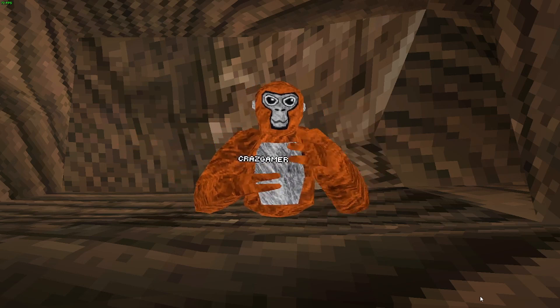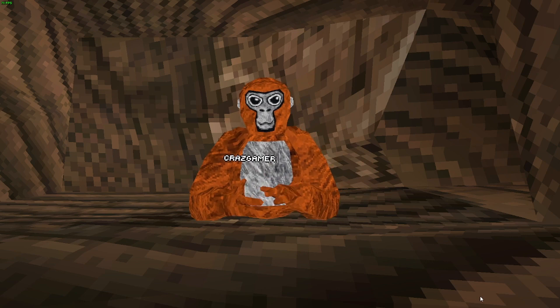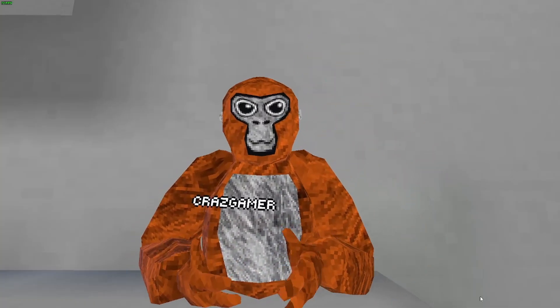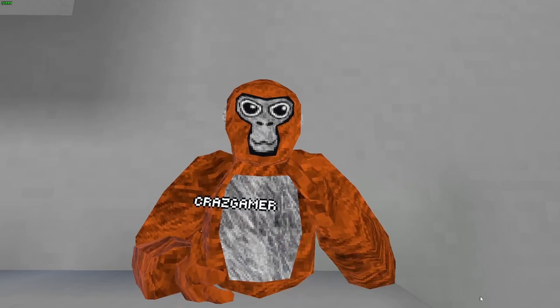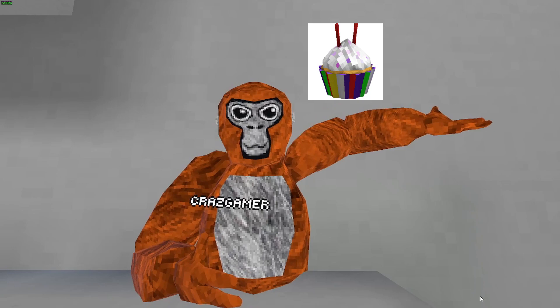Hey guys, CrazyGamer here and today we're filming another video of Top 7 Rares Cosmetics in Gorilla Tag. The 7th rarest cosmetic in Gorilla Tag is the Cupcake from the 2nd Anniversary of Gorilla Tag, which you can see in my hand right here.